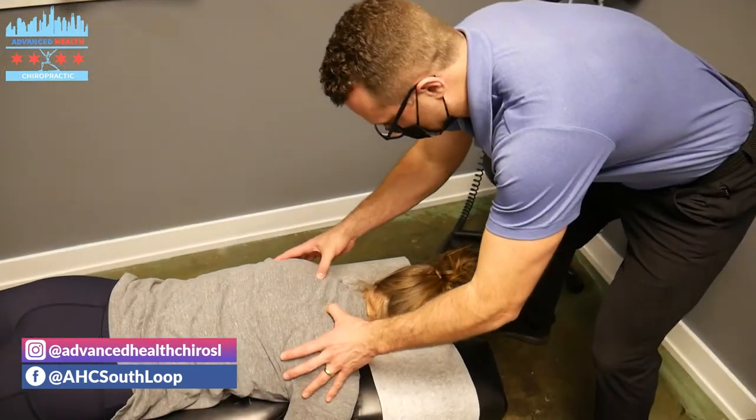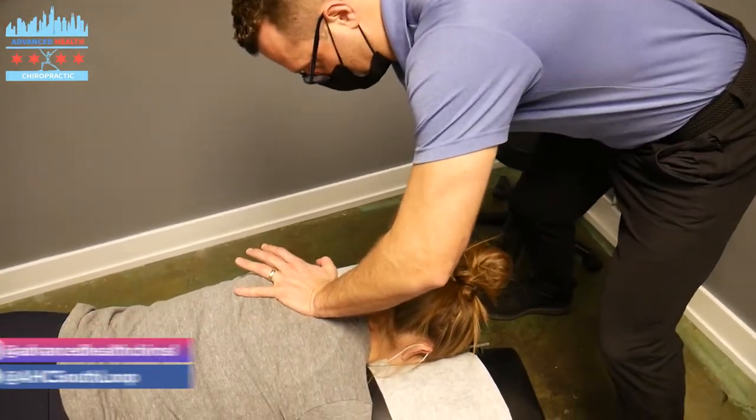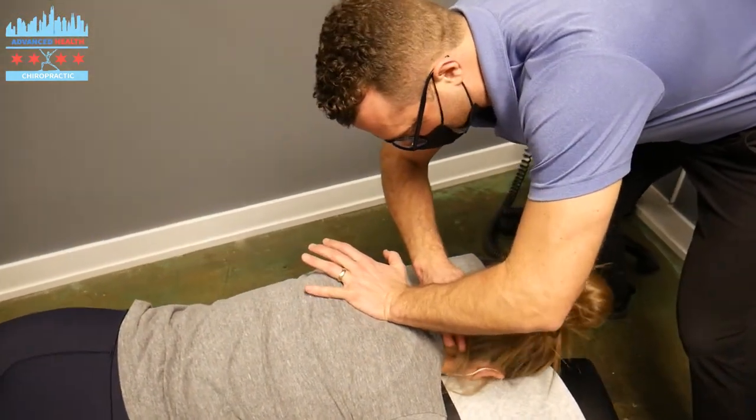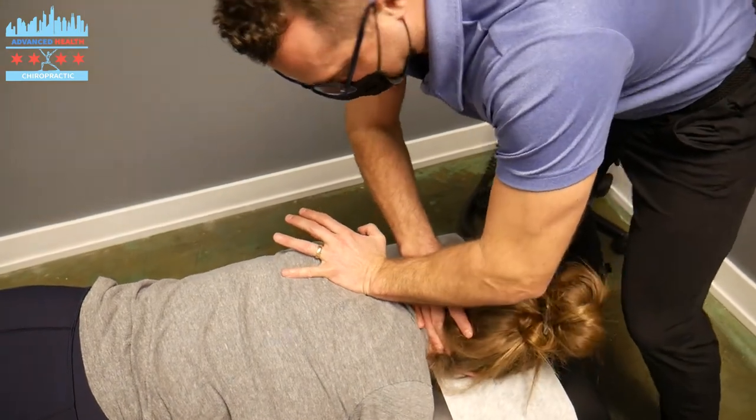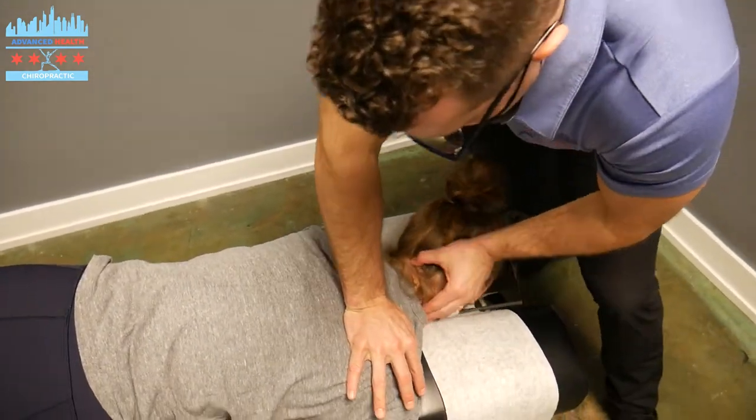Jordan's been doing really well — she took a flight to see her friends over the holidays. So on Monday she was in a lot of pain, but she's doing a lot better today. We're going to rotate. Nice job.